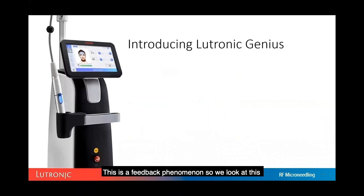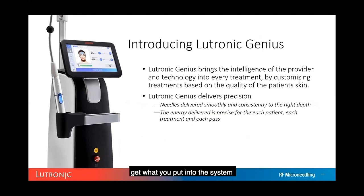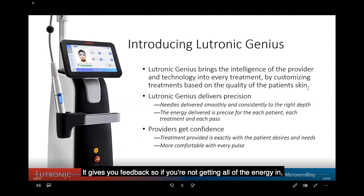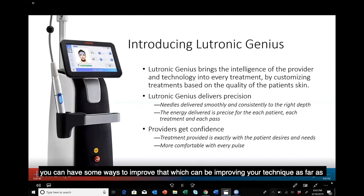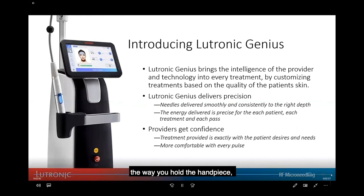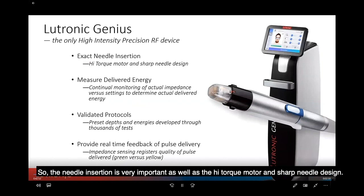This is a feedback phenomena. Looking at the Genius device, you want the technology to deliver what you put into the system, and precision is the most important part — each patient, each pass. It gives you feedback, so if you're not getting all the energy in, you have ways to improve: adjusting your technique, how you hold the handpiece, changing or lowering the power to get the full complement of injury.